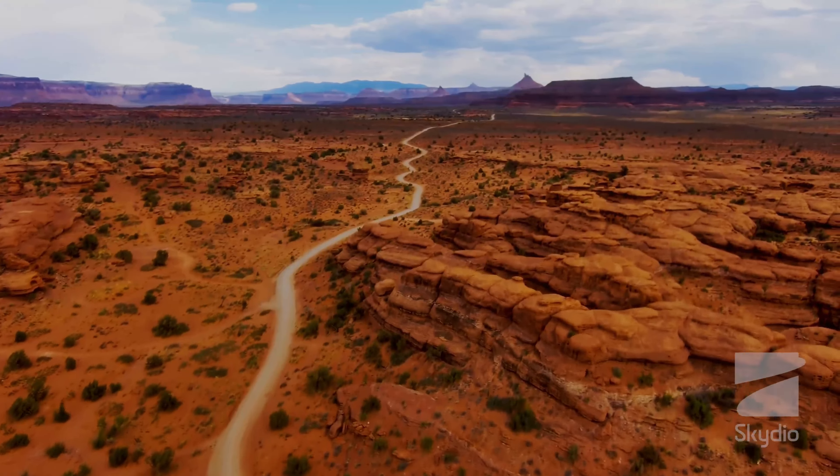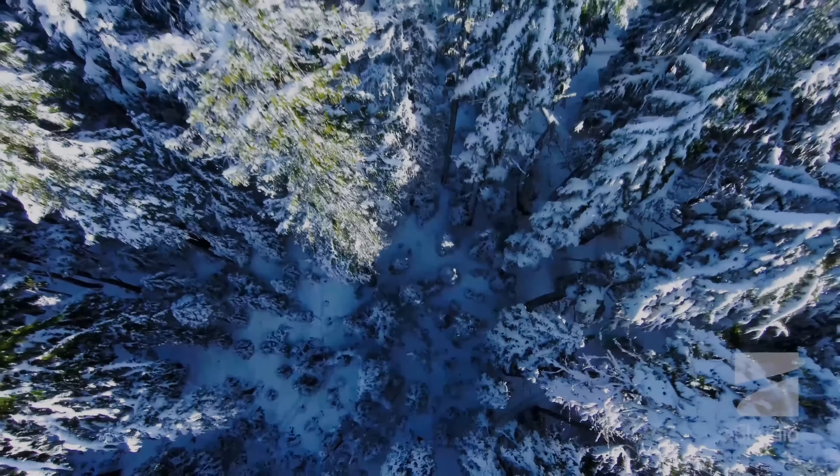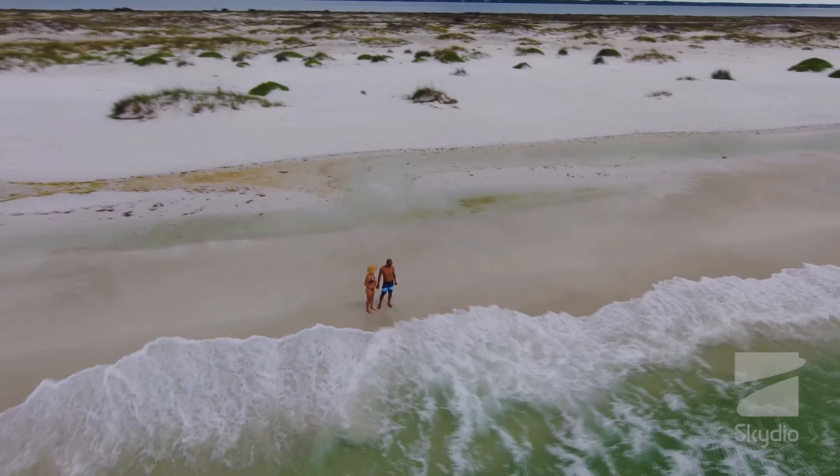Skydio 2's software is also a critical component of its autonomous flight capabilities. The drone uses computer vision and machine learning to identify and track objects in its environment. This technology enables the drone to detect and avoid obstacles, follow moving objects and track a subject as they move around.